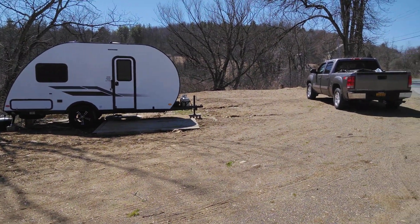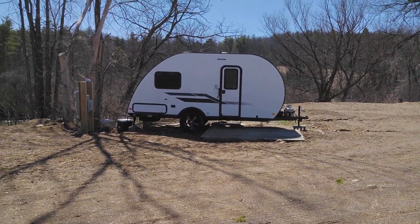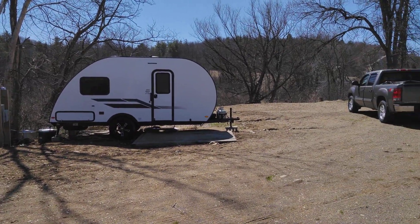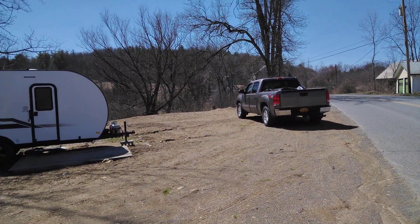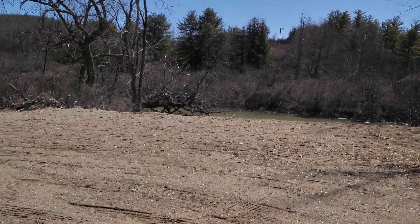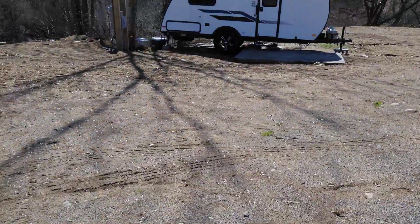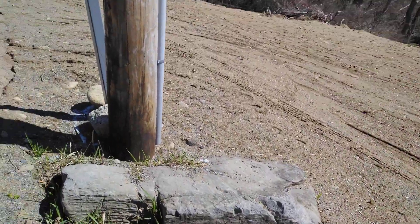Hello everyone. Thought I'd give a little video here updating on my camp property I've been working on. Not much happened over the winter but there was a little bit of erosion where the fill was put in. I threw some more seed down and I've got some coming up here and there. Once it warms up I think they'll take off.